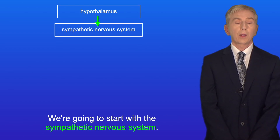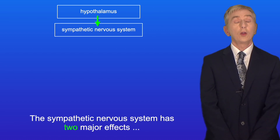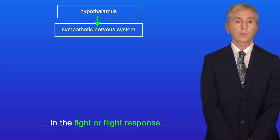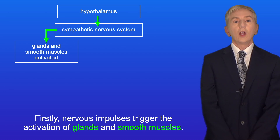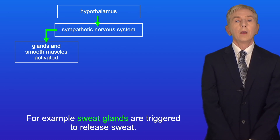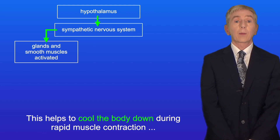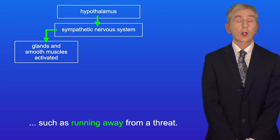The sympathetic nervous system has two major effects in the fight-or-flight response. Firstly, nervous impulses trigger the activation of glands and smooth muscles. For example, sweat glands are triggered to release sweat, which helps to cool the body down during rapid muscle contraction, such as running away from a threat.